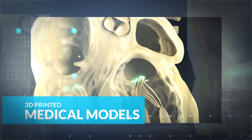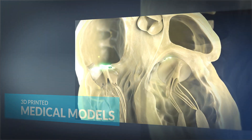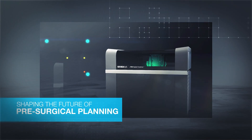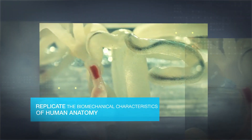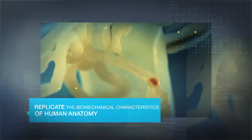Did you know 3D printed anatomical models are shaping the future of pre-surgical planning? 3D printed medical models replicate the biomechanical characteristics of human anatomy.